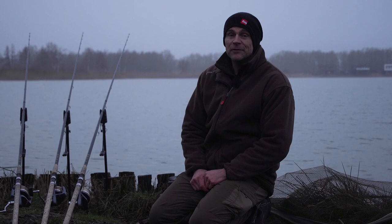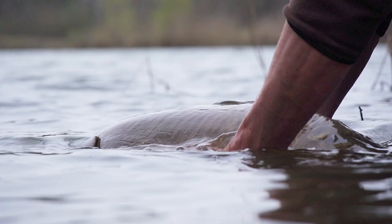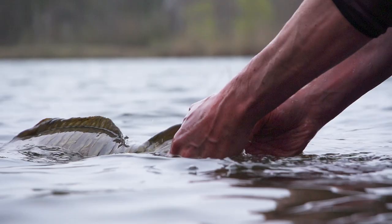Dat klopt, omdat de karper natuurlijk koudbloedig is. En doordat ze koudbloedig zijn, hebben ze gewoon dezelfde temperatuur als het water. Dat is een dingetje wat heel veel mensen vergeten. Daardoor voeren ze ook net zoveel als wat ze normaal gesproken in het jaar doen. Dus onthoud goed: als het water 5 graden is, is die karper ook 5 graden, en daarmee gaat alles veel langzamer voor die karper — eigenlijk in slow motion.